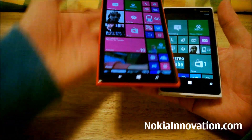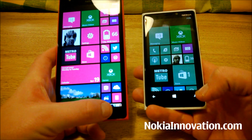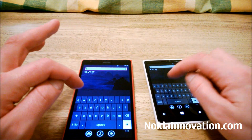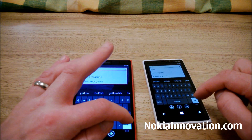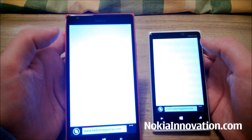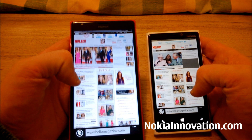Now let's try the Bing search application — we can access that by clicking on the spyglass. It's a bit of a reach on the 1520, very easy on the 920. Less than a second in it. We searched for the word 'hello' and went to the site. It loaded up already on the 1520, and it's just finished on the 920.